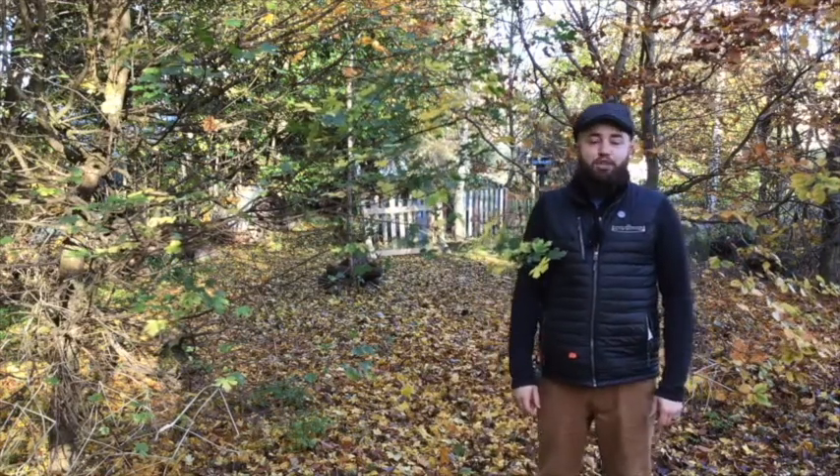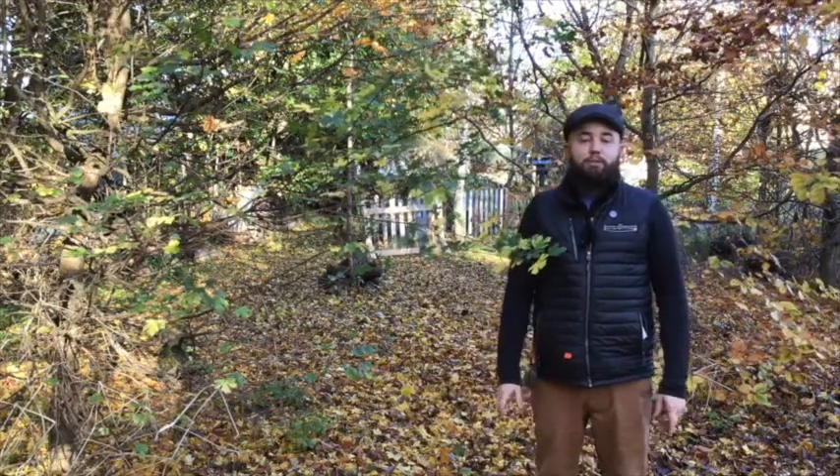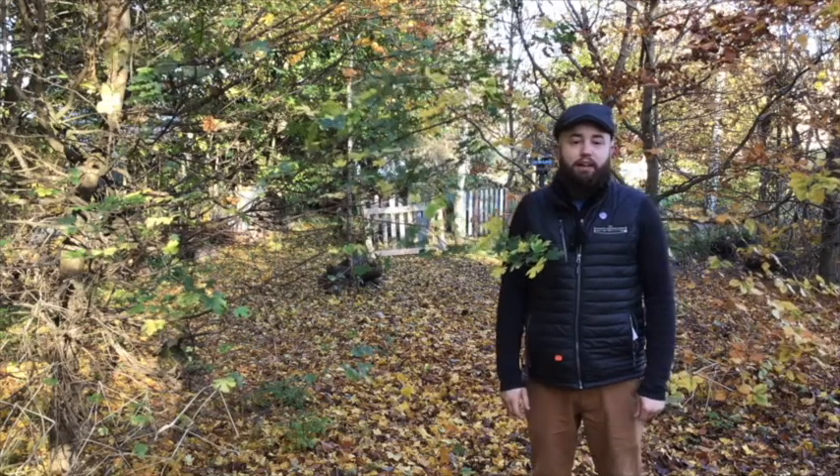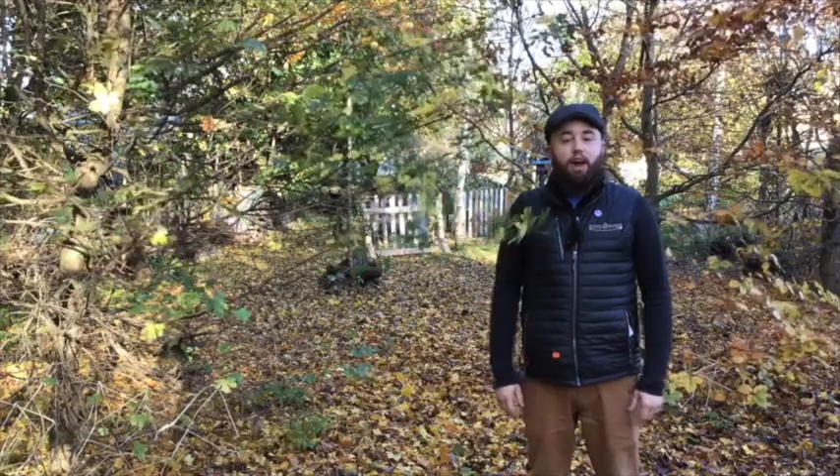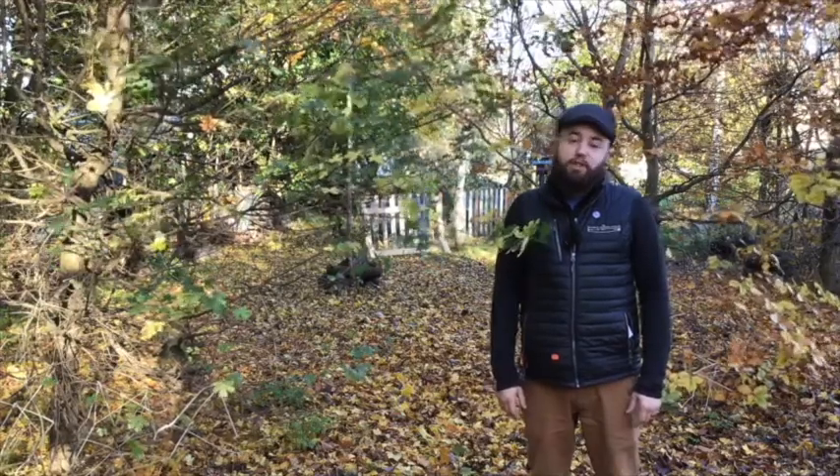Hello everyone, this week is National Tree Week and it's a chance for us to celebrate the trees we have growing here in the UK. We have a great variety of trees here at school and we are really lucky. I want to show you a few of my favorites, so come and have a look.